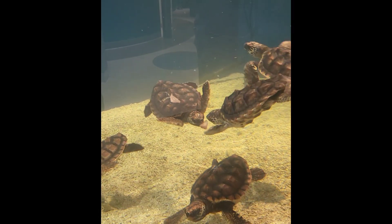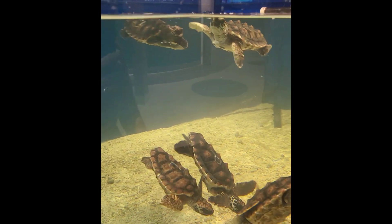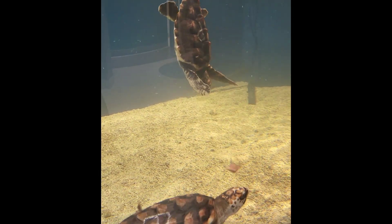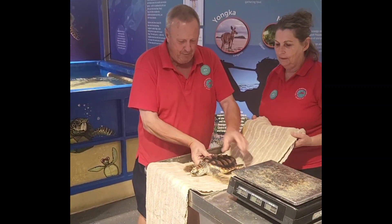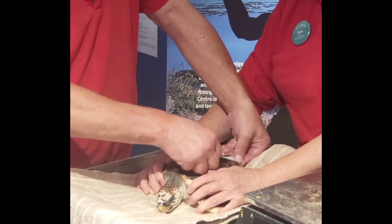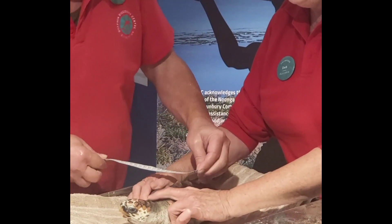Once stabilized, they are moved to saltwater tanks. The strongest turtles are placed in the interpretation center, where visitors can observe them. You can watch feeding time twice daily — it's incredible to see these little warriors regain their appetite and energy. Every week, each turtle is weighed and measured. The turtles stay at the Dolphin Discovery Center until sometime between March and May the following year, by which time they have grown considerably and have much better chances of survival.